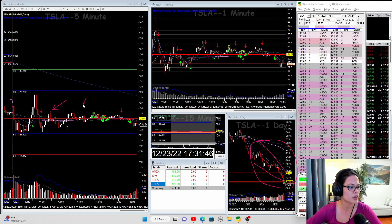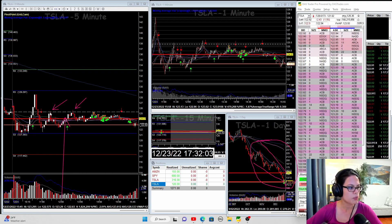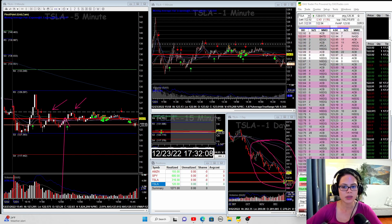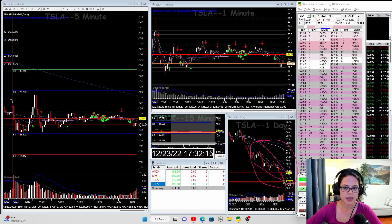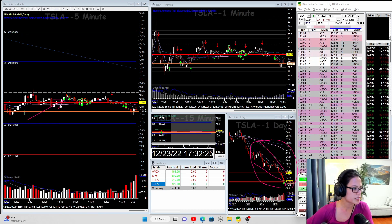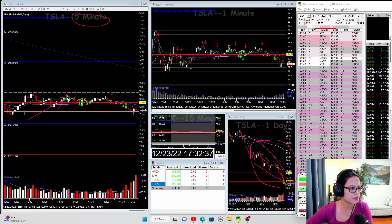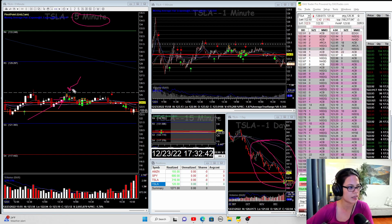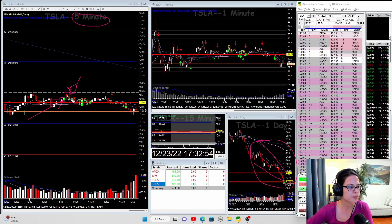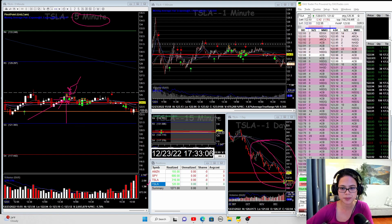I opened my computer at 12 noon and saw sideways action. The thought process was: it tried to test the previous day close twice, and when it was heading toward the third test, I entered long. My first entry is right here with a stop loss below the previous candlestick, using the five-minute chart. I entered long with the idea it would test the previous day close again — and sure enough it did. Once it showed signs of weakness near the previous day close, I started covering and moved my stop loss to break even, where I got stopped out. With that long, I made $120.